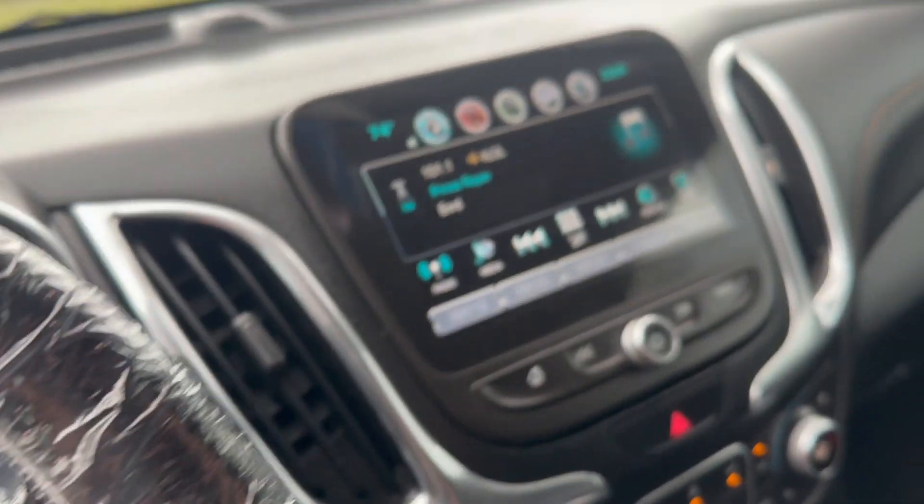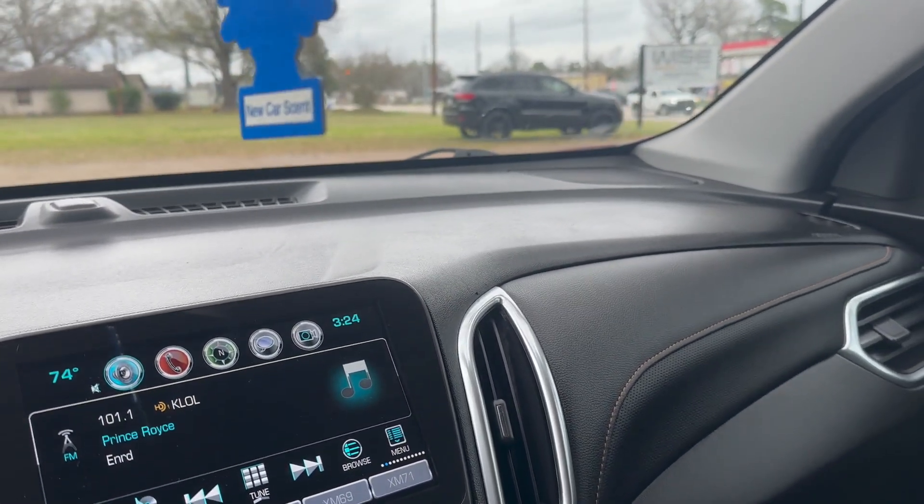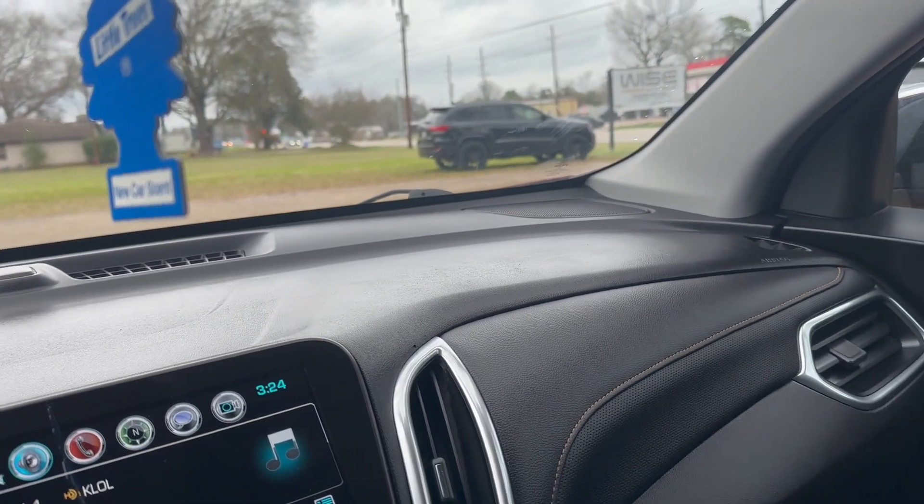Taking a look at the front, also forgot to mention the Bose sound system in this Equinox. It's a 14-speaker system — just going to give you a quick sample.